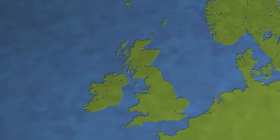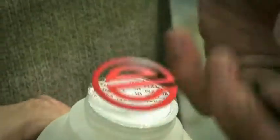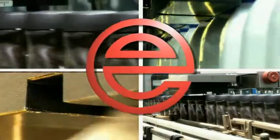In fact, in the British Isles, if you take the top off a product, the beautiful seal you find beneath is almost certainly put there by one of our machines. This is what we do and we do it well for a lot of very satisfied customers.